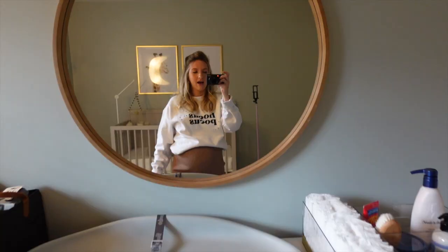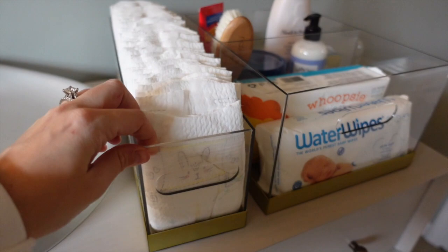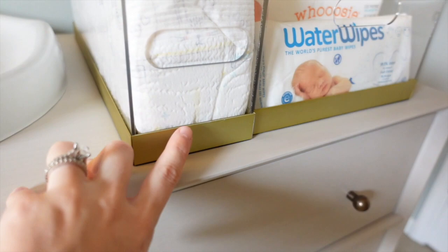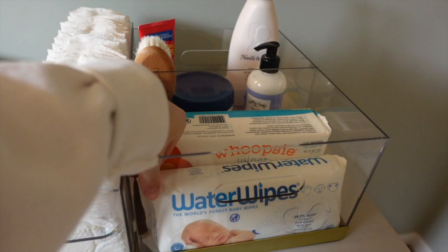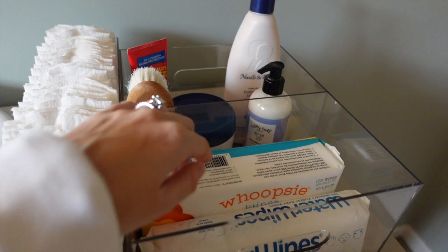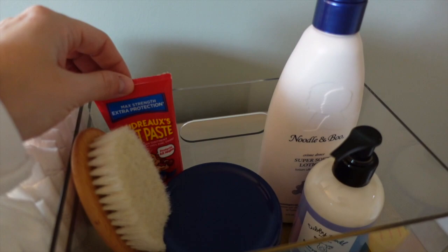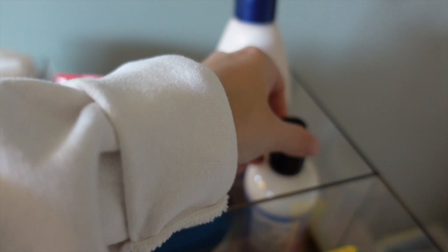Above his dresser we have a little mirror from Target — I feel like so many people have this one. I like that when he's older he'll be able to see himself in it. Sam hung it up very carefully since it's right above his changing table. Over here we have some acrylic storage bins from West Elm with gold on the bottom. Inside I put lots of diapers, water wipes, whoopsie wipes — which are dry wipes that are protective for little boys — and in the back things like a hairbrush, Butt Paste, Aquaphor, Noodle and Boo lotion, and Tubby Todd lotion.